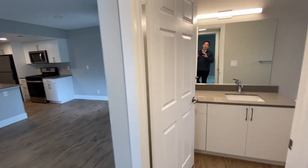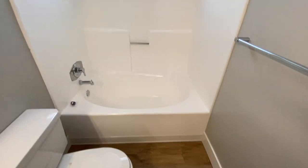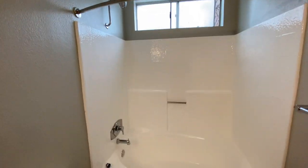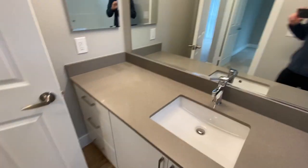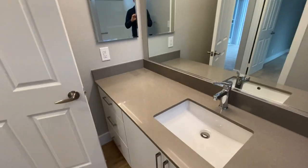Quickly, we're going to move into the guest bathroom. It's a nice size bathroom — can't go wrong with a Roman style tub. Same nice tall shower head, same finishings. You have a good amount of bathroom storage space with nice quartz countertops.